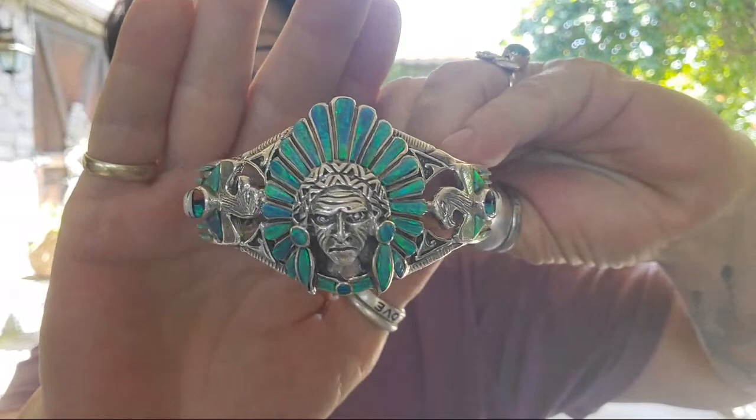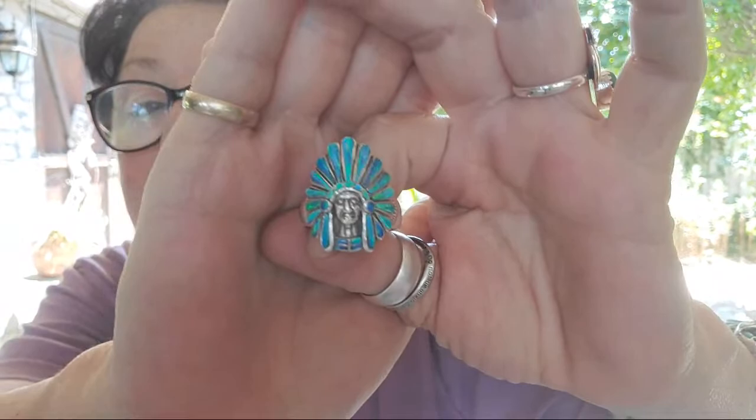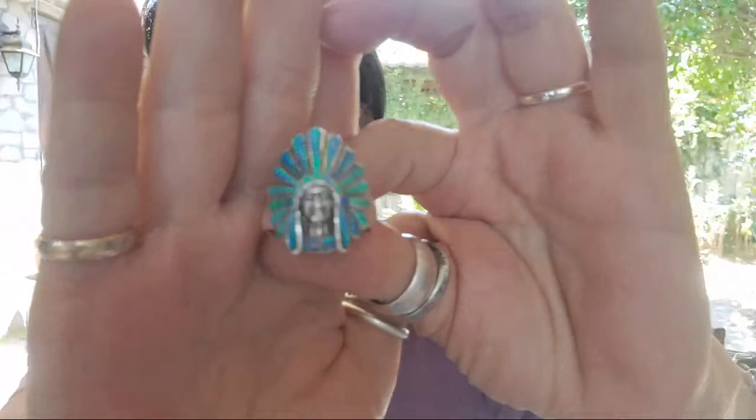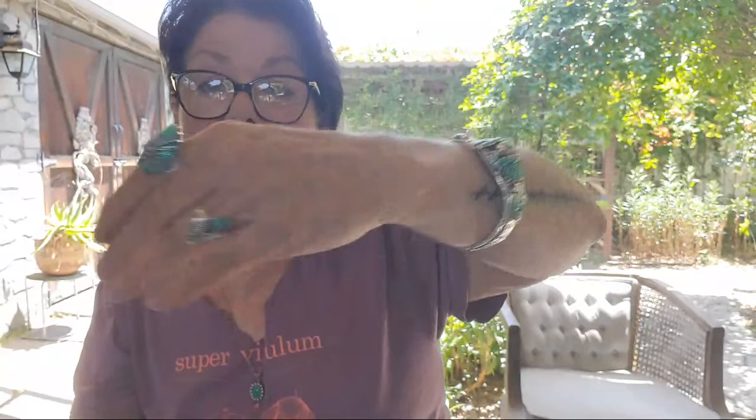And then I got this — it's sterling silver and more than likely lab opal. But wait, it gets better. It's big — it goes way up here. It could possibly be a man size, but it's pretty unique. And then bam — ring to match. And it's again big, probably man size, probably a size 10 or 11. I didn't stick it on the mandrel yet, but it's beautiful. Amazing rings — or ring and bracelet.